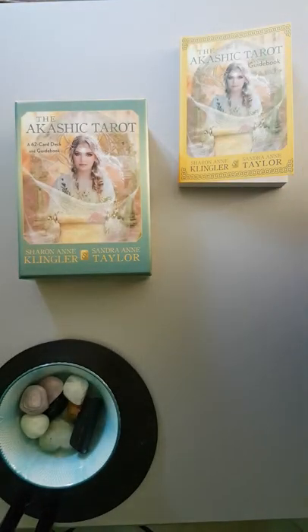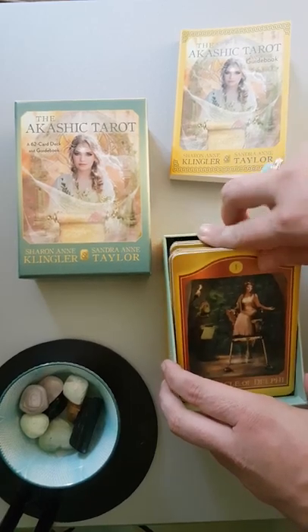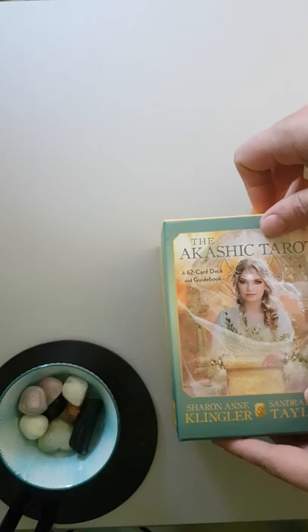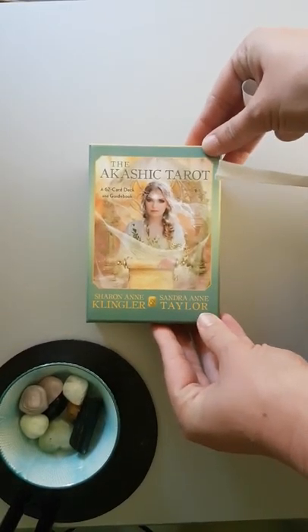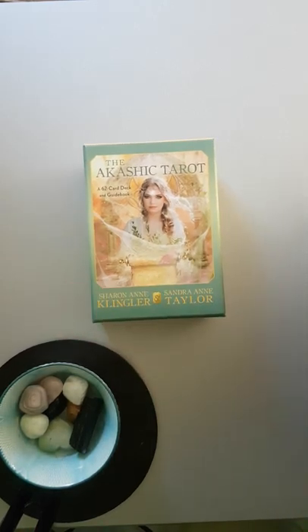Obviously that's still got that bit of paper on the bottom of the box, so I'll take that out. So that is a quick flick through the Akashic Tarot — it's a 62-card deck, so it's not the same as a normal traditional tarot deck. Hopefully that's been helpful for you. Thank you for watching.